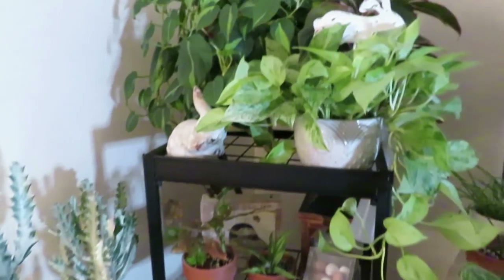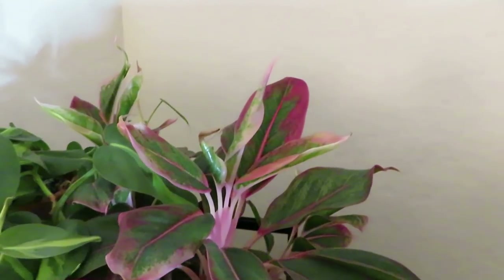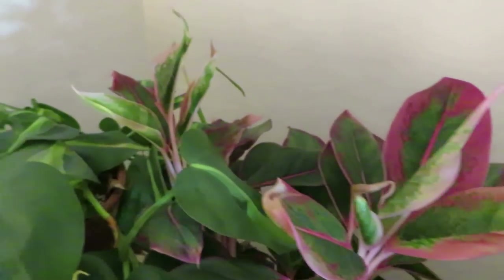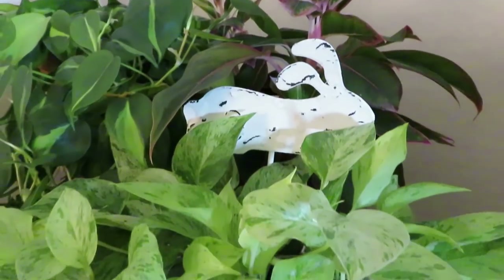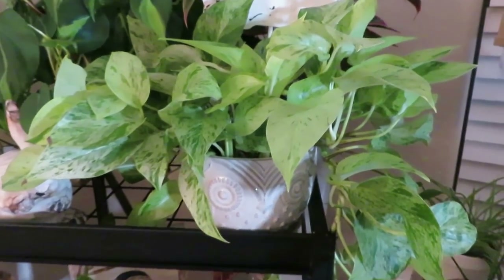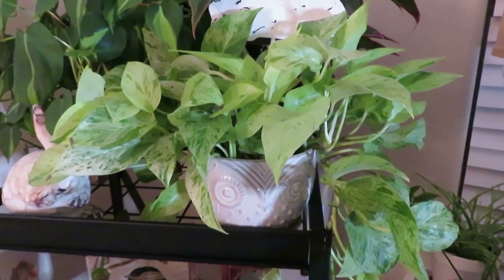Over here I have an aglaonema — it's the Red Siam, I think it's called. I moved it here about a month or month and a half ago and it has all this new growth. I really think it loves being with these two other plants — maybe the humidity, or maybe they're just friends. And this is my Marble Queen Pothos in my cute little owl planter. This one is loving this spot as well. They do get a lot of sunlight here and they seem to really like that.